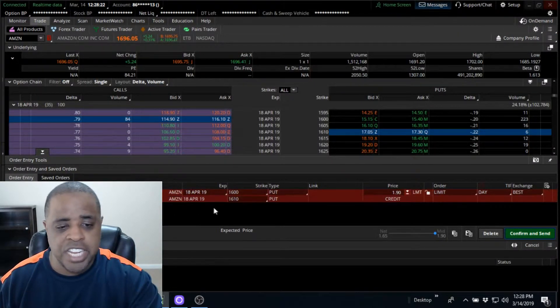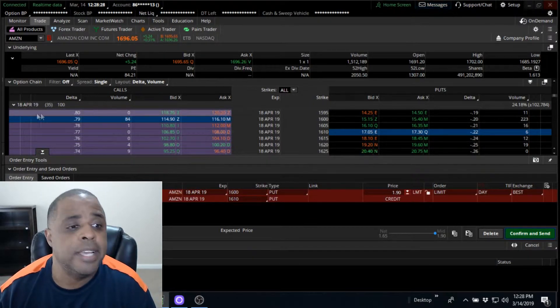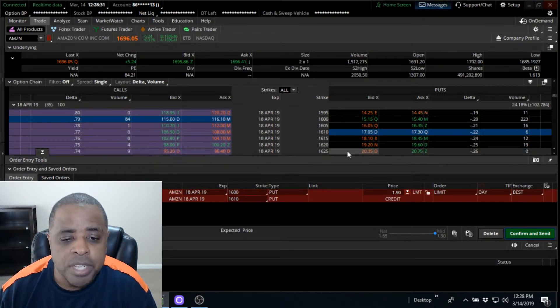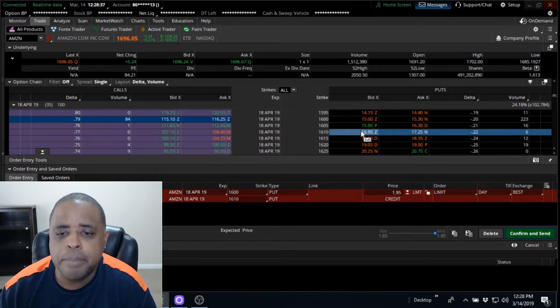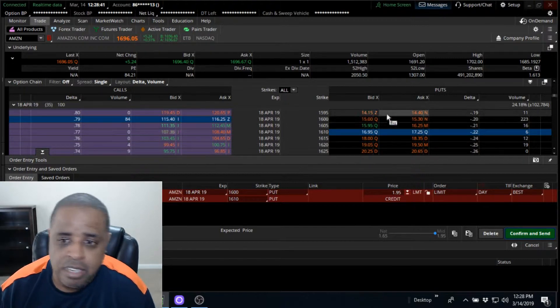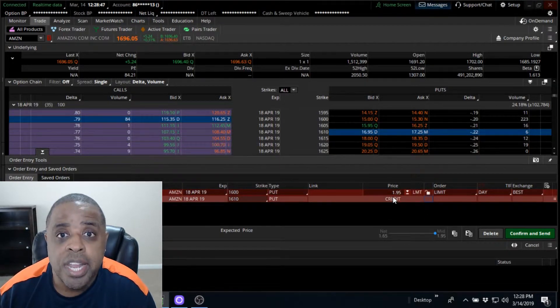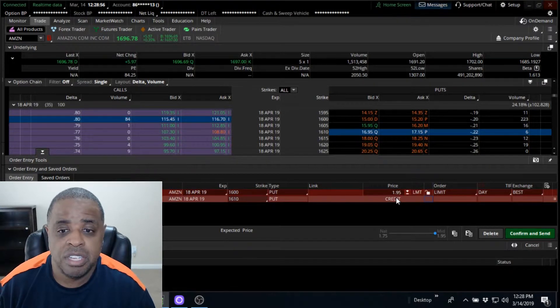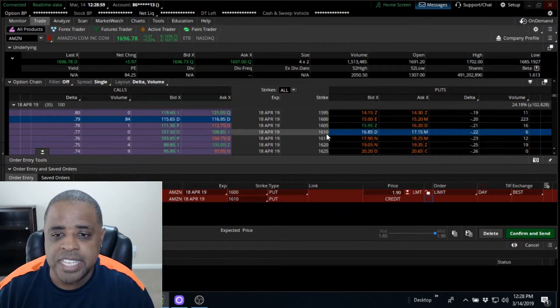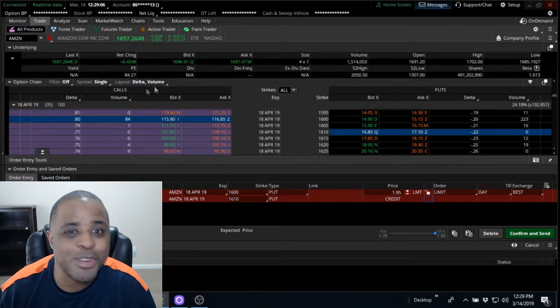I'm looking at options that expire on April 18th — they're 35 days out. I'm looking to sell the 1610 put for about $17.15, and buy the 1600 put for protection around $15.30. I have that trade loaded up right here and the current price is $1.95. You have to multiply that by 100 — it's an option. So basically I'm going to make $195 as long as Amazon stays above 1610 before April 18th.